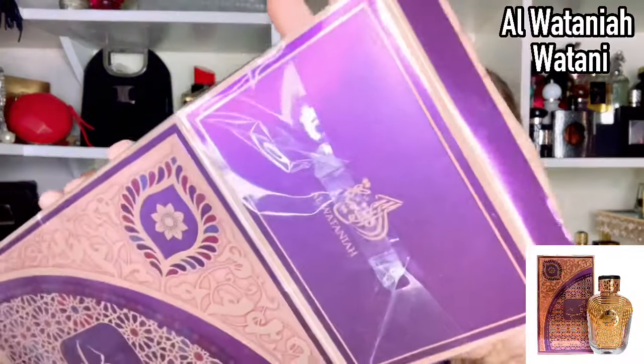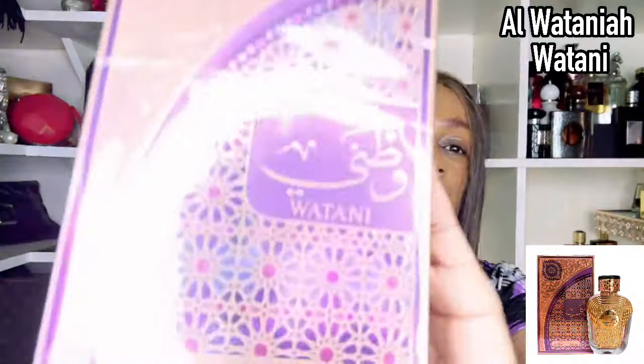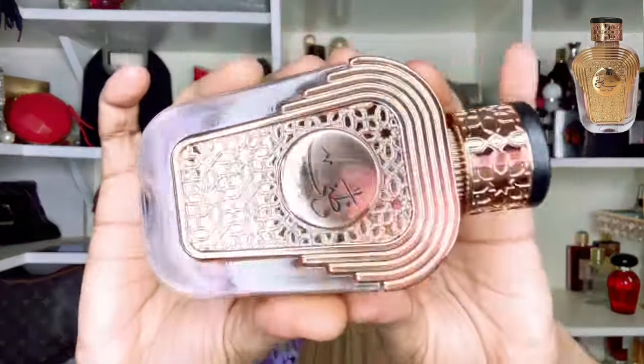We have from Ar Watania a fragrance called Watani. I did an unboxing of this fragrance on my second channel when I was showing you some of the fragrances I added to my collection. I asked if you wanted me to bring these fragrances here because I was not sure whether Ar Watania as a house is accessible, and most of you in the comments said yes. So as per promise, I'm going to try and get my hands on more of them.